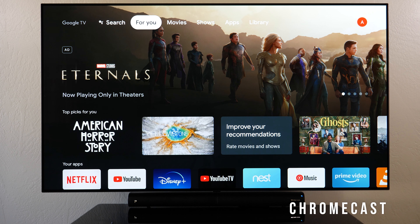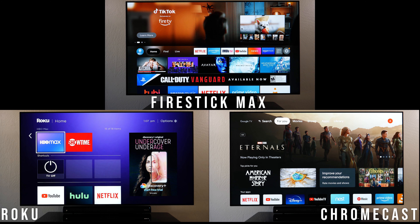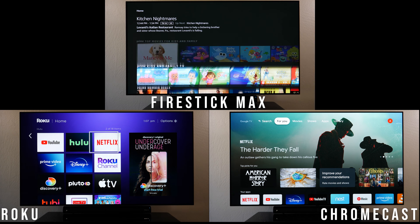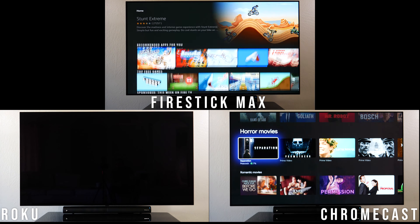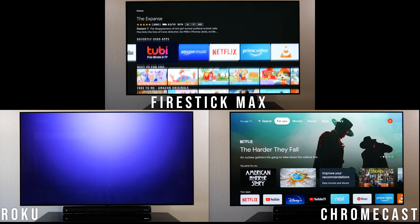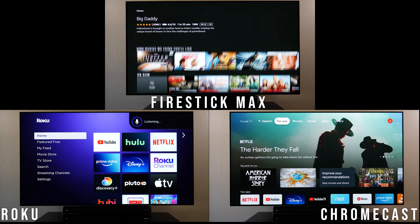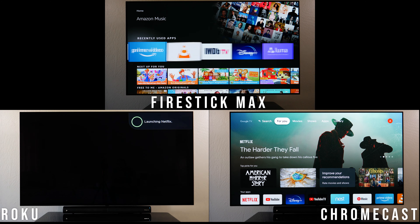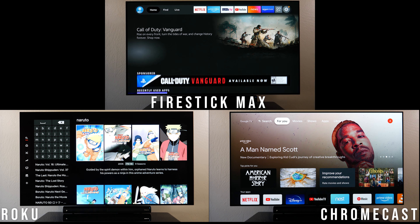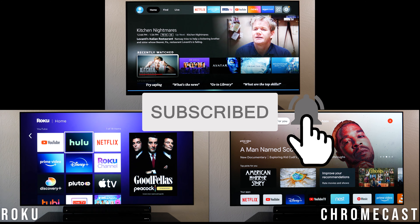In general, it really comes down to which ecosystem you're in — are you in Amazon's, Google's, or neither? Do you like Roku? Do you have content on Vudu? I personally find it a close tie, but the Fire TV Stick is probably my favorite because most of my content is on Amazon, with Chromecast a very close second and Roku third. If you enjoyed this video, please like and subscribe — thanks for watching!